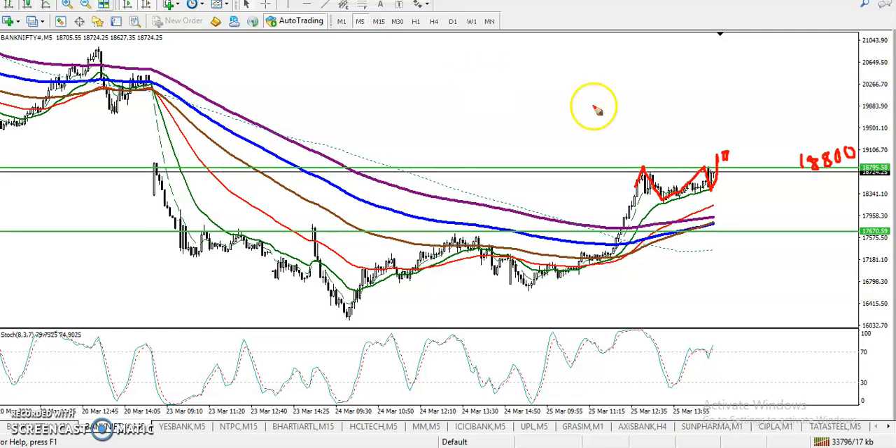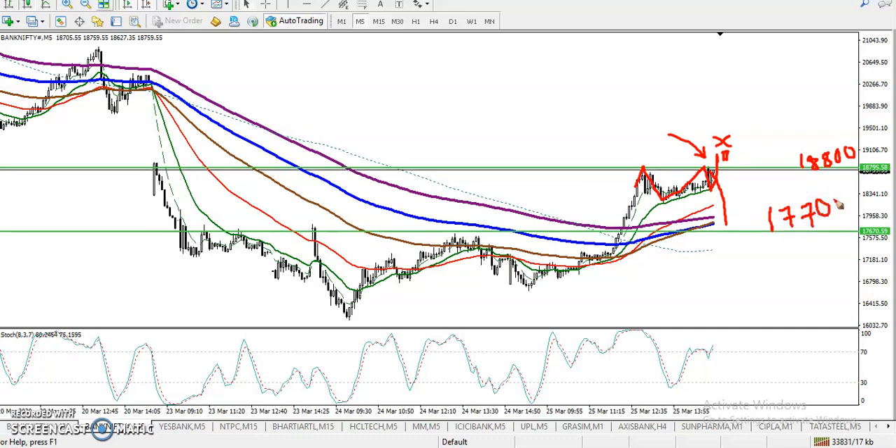We are looking for a breakout above 18800 — that is our buy opportunity. Remember, first we look for that buy opportunity; next, if price fails to break this level and retraces back toward the level, we are looking for a buy confirmation. Why? Because in the small timeframe the trend is running in an uptrend. So we have two buy opportunities: one is above 18800 and the next is above 17700, if price forms a buy signal.